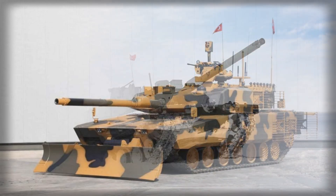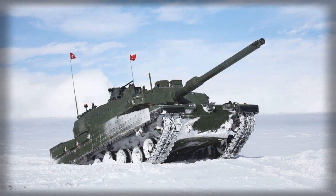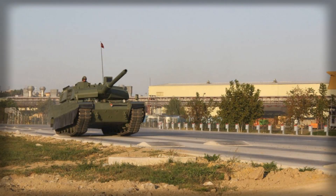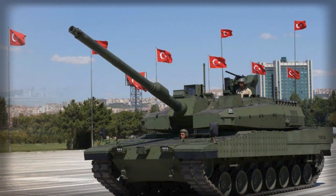The ALTAY project, which has been in development for over a decade, is now entering a critical phase as the integration of Aselsan systems with BMC's production line tanks moves Turkey closer to fielding a modern, fully digitized main battle tank. The suite of subsystems delivered by Aselsan is extensive and designed to provide the ALTAY with cutting-edge capabilities across the battlefield.